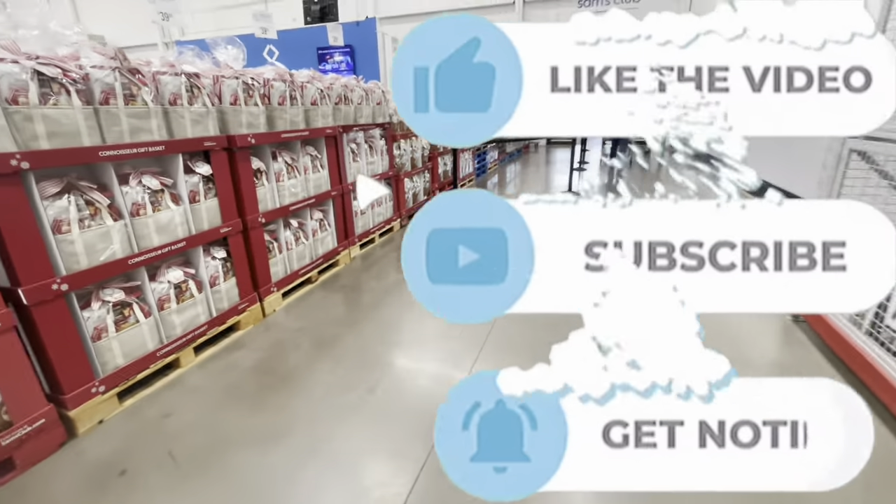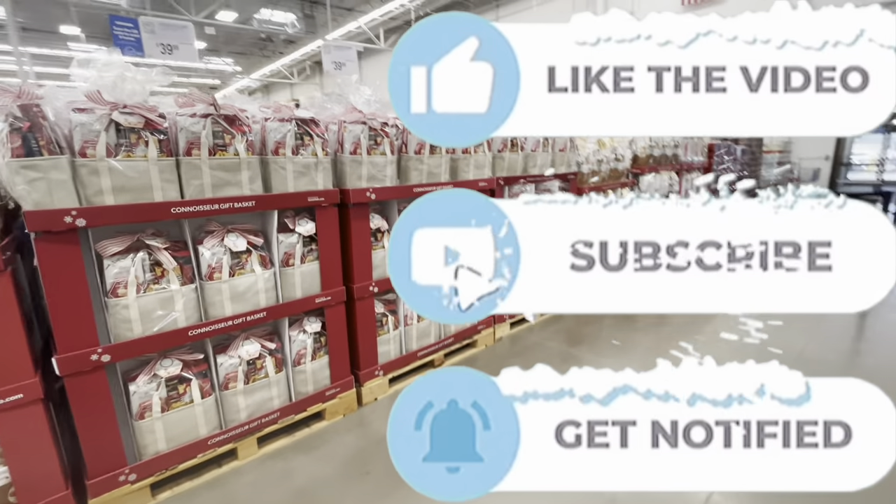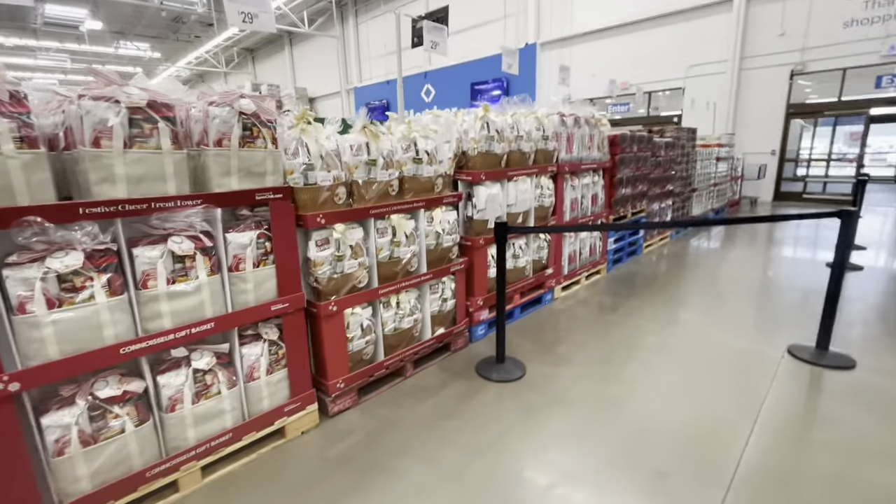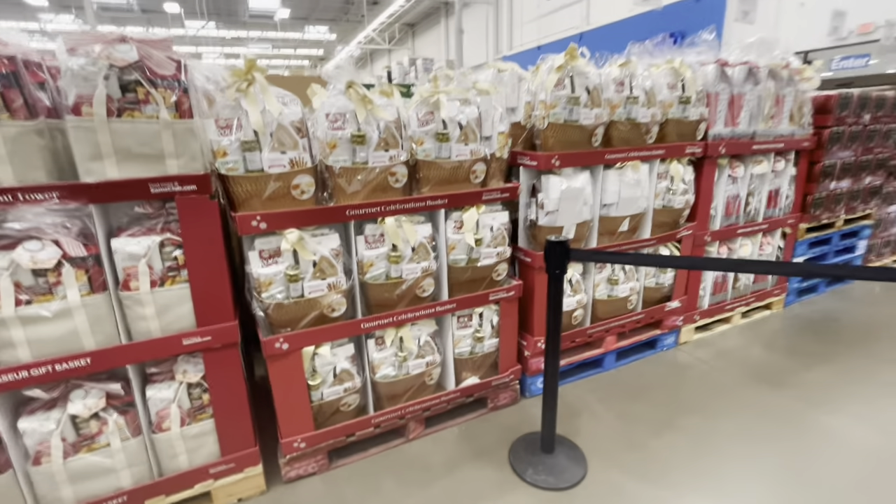Thank you guys so much for clicking on this video and shopping with me at Sam's Club. I hope you guys enjoyed what we found today, and I will see you guys in the next shopping trip.